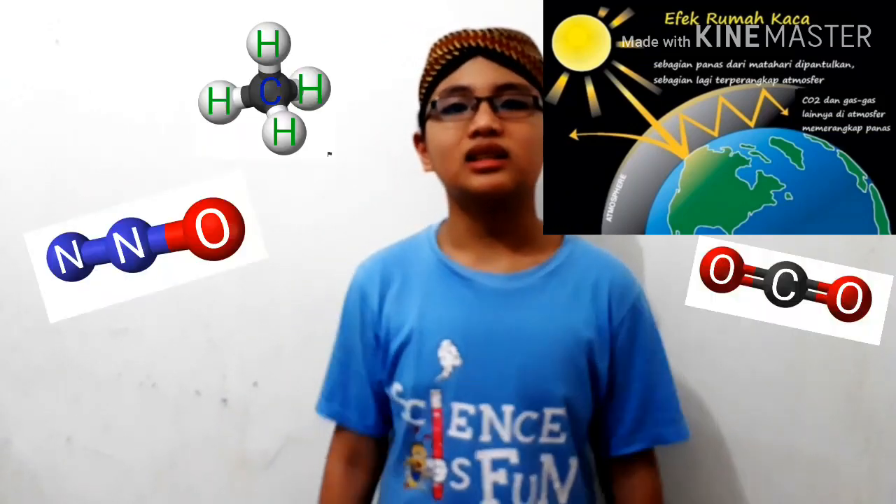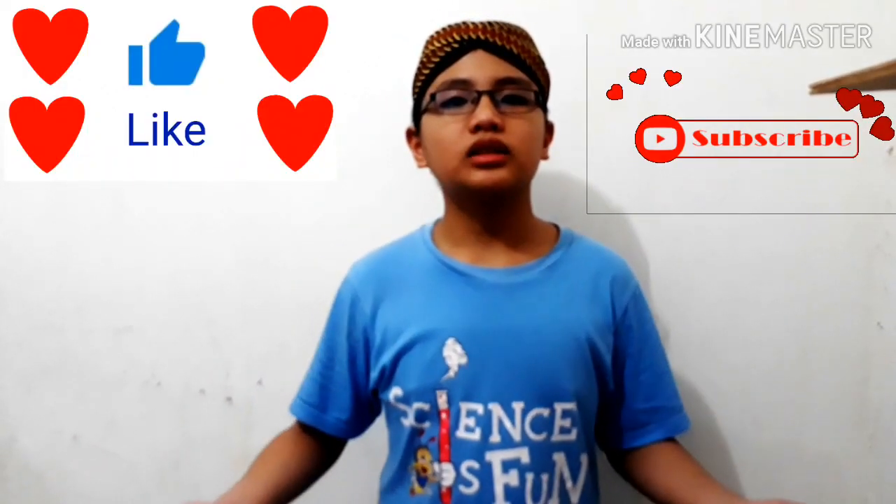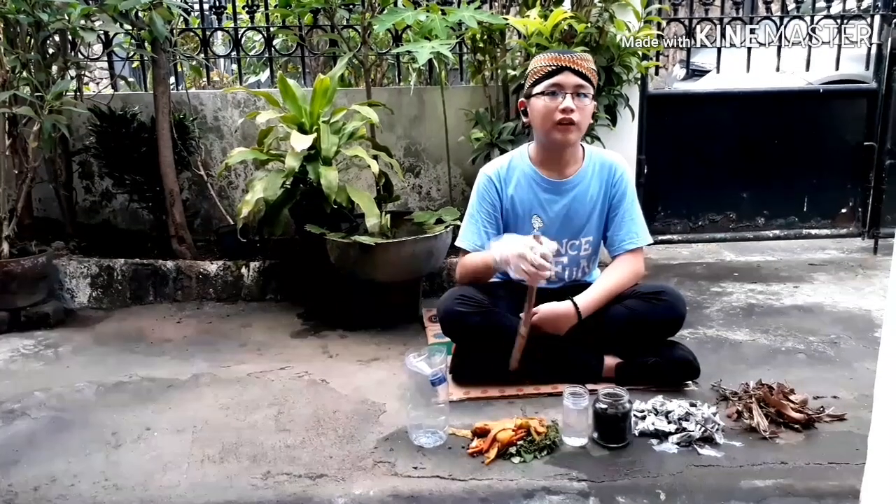Hello guys, my name is Samuel Kamenwijaya, Petra 11 Elementary School, Surabaya. There's a huge problem going on in the world right now, and it's the increased amount of greenhouse gases. But don't panic, there are so many things to reduce it, and I'm going to tell you some.